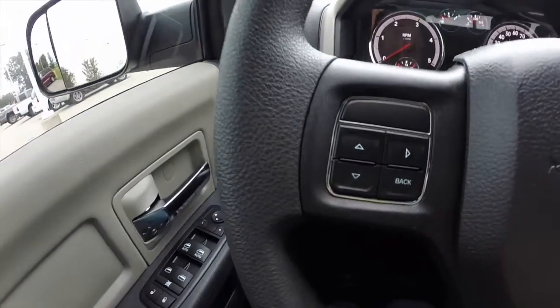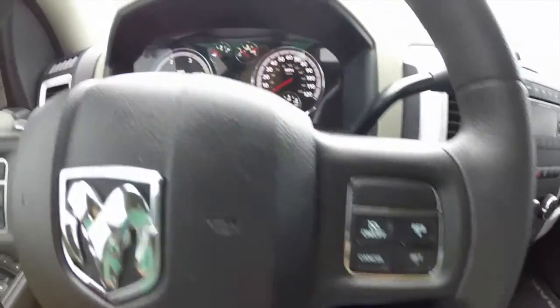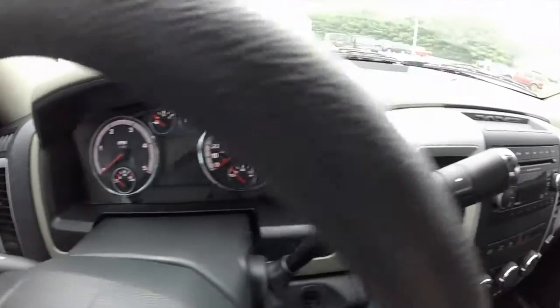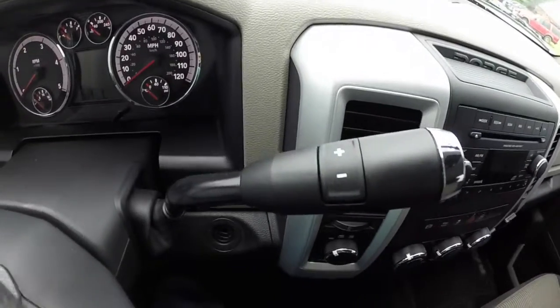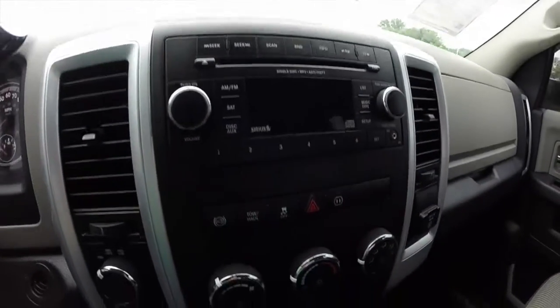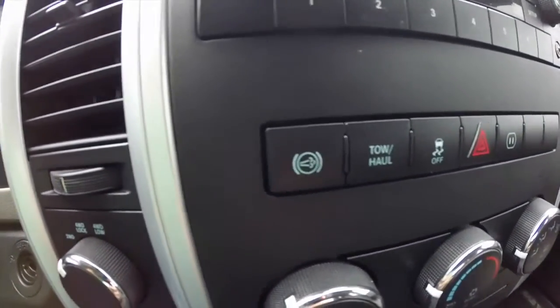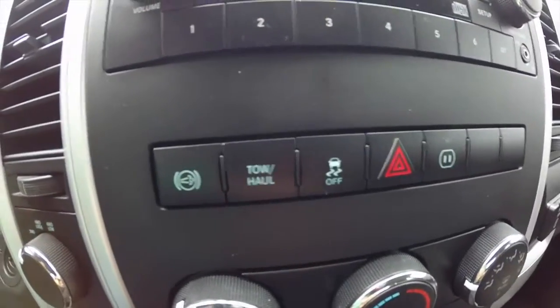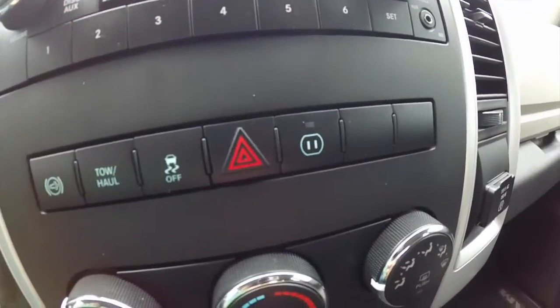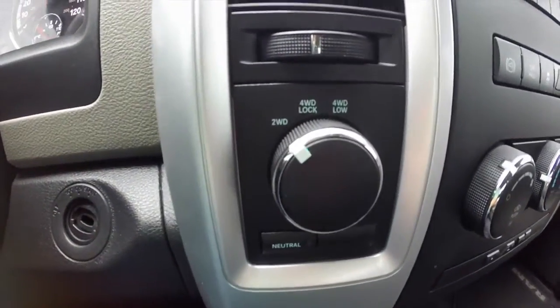We're just going to pan across the interior. Steering wheel mounted controls for your trip computer and your cruise control. It has a six-speed automatic transmission with manual shiftability. AM FM, single CD player. It has air conditioning, tow-haul mode, the diesel exhaust brake, and traction control. It also has a power outlet as well, and an electronic transfer case.